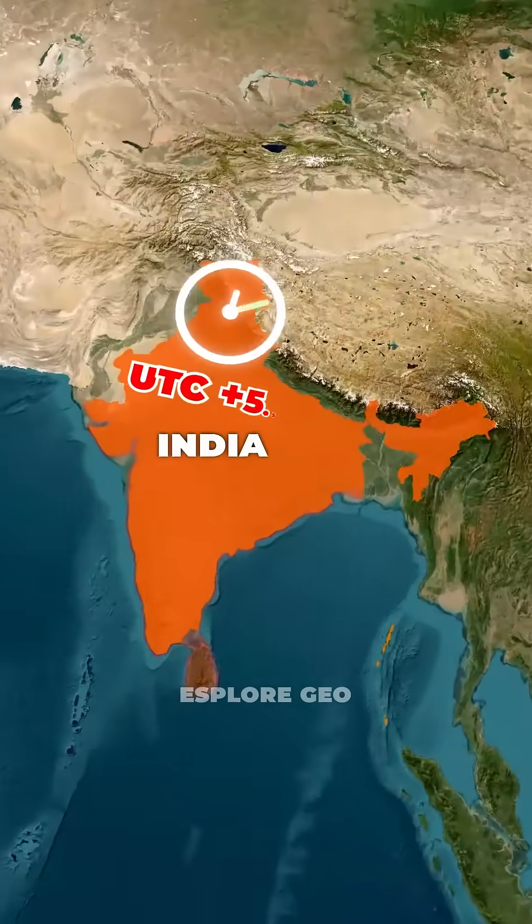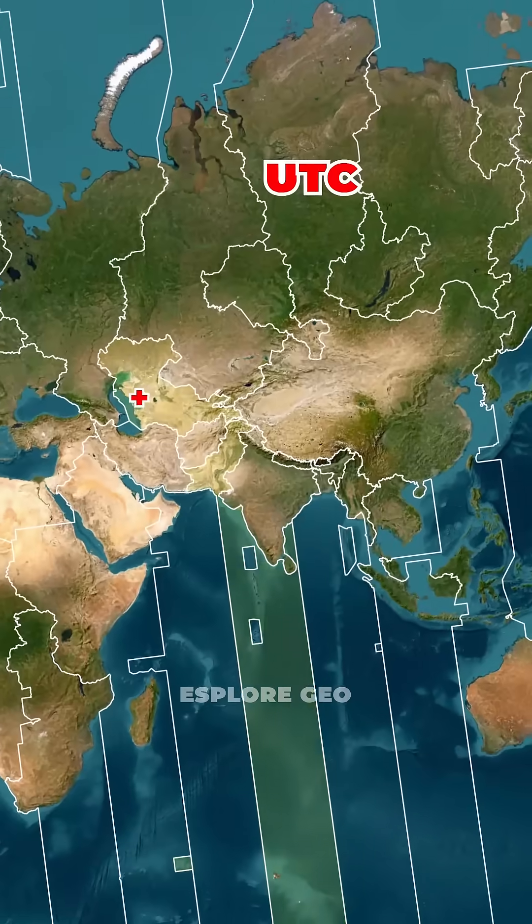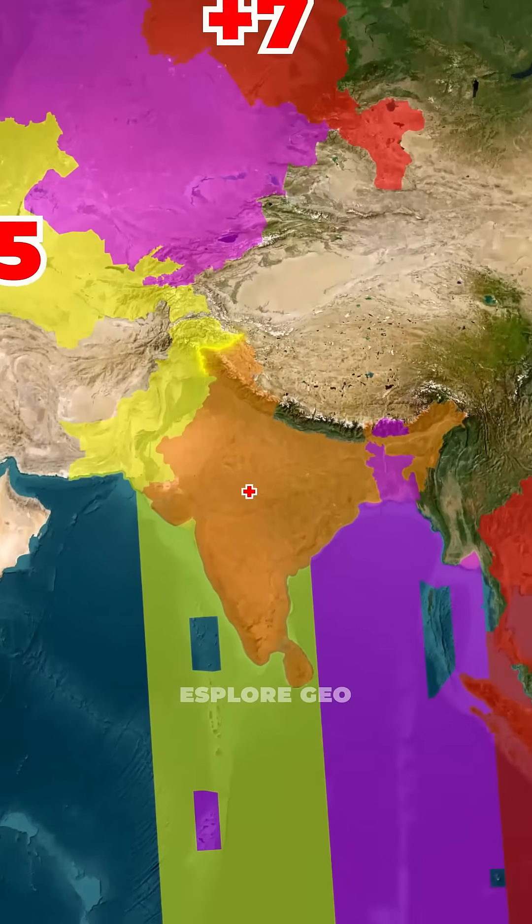Do you know that India uses an unusual time zone? Most countries use whole hour offsets like UTC plus 5, plus 6, or plus 7, but India adds an extra 30 minutes.